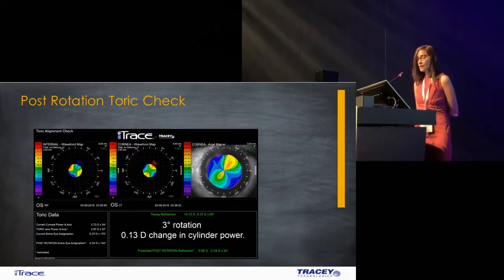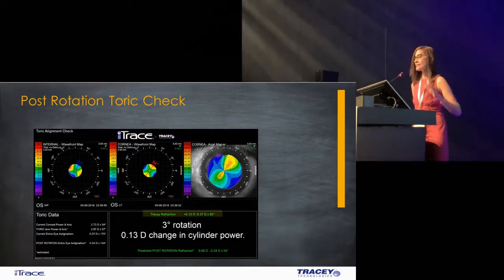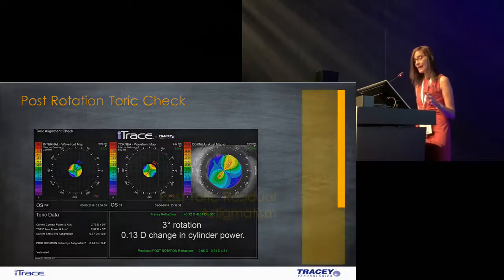We start with a manifest refraction of minus 1.87 cylinder. It suggests a 16-degree rotation which would give you a change in cylindrical power of 1.25, leaving a residue of 0.61 — so we decided to rotate the lens. This is how it tells you how many degrees to rotate and what it would visually look like. Following the surgery, the corneal axis changed to 54, and my axis was now at 57 — it said rotate by just 3 more degrees. I'm now left with a cylinder of minus 0.3 from minus 1.87. The patient was extremely happy, 6/6 plano.